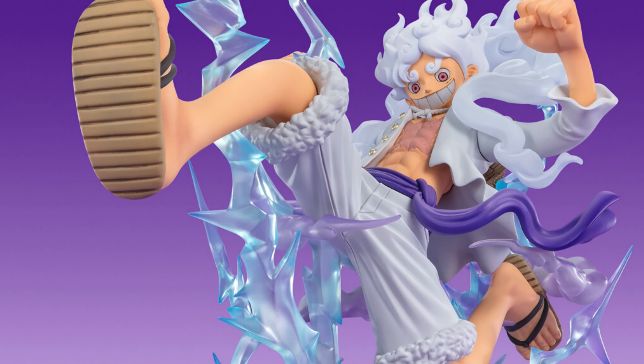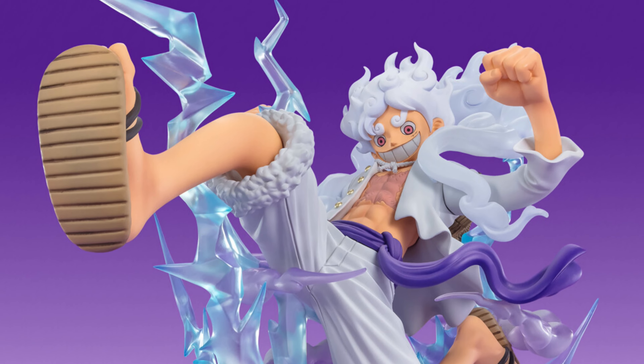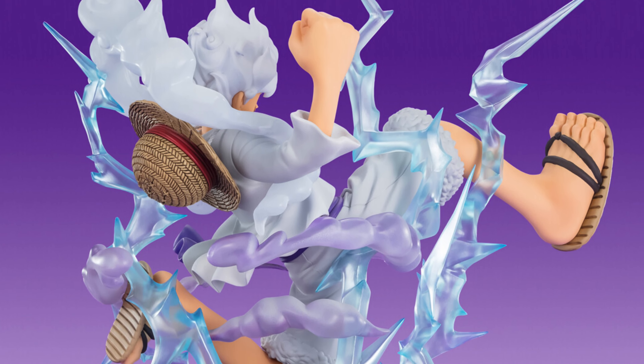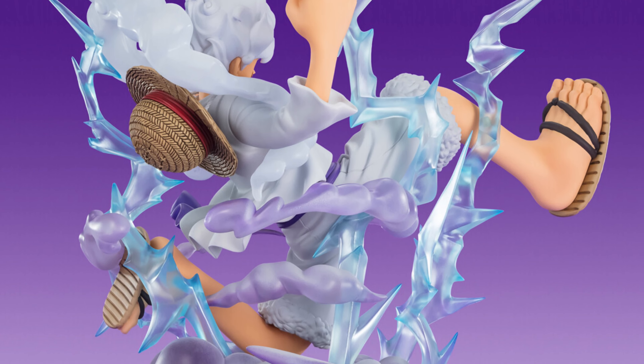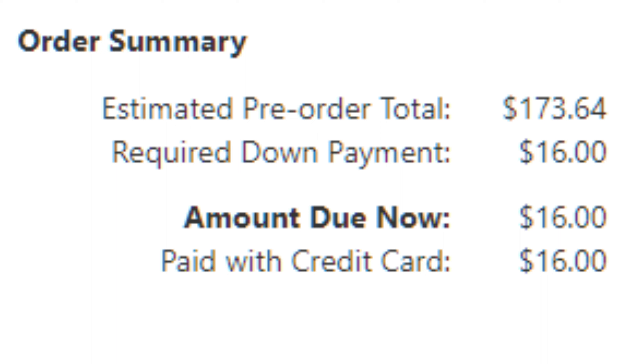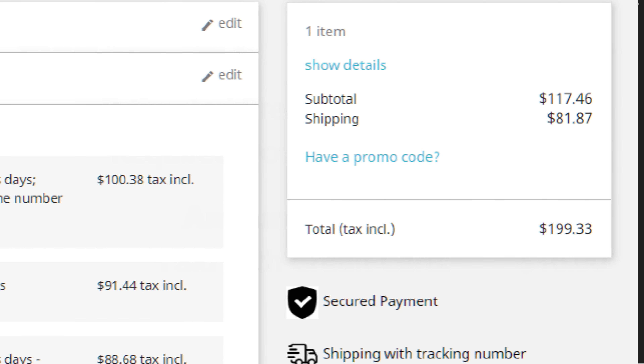Just doing a quick update on the Figure Arts Zero Gear 5 Luffy now that he's up for pre-order on pretty much all the sites. Here he is on Big Bad Toy Store — with tax, he comes out to about $173 for me, which might be slightly different depending on your state. That's a little bit cheaper than Hobby Ganky.